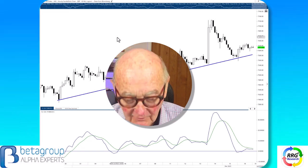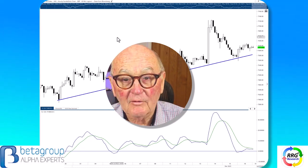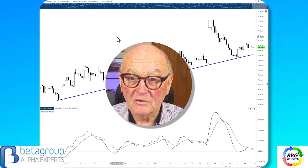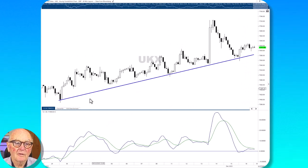Then the NASDAQ, the weakest of the US indices, then the S&P, and then the strongest and best and at new highs, the Dow Jones Industrial Average. So let's get started with the FTSE.